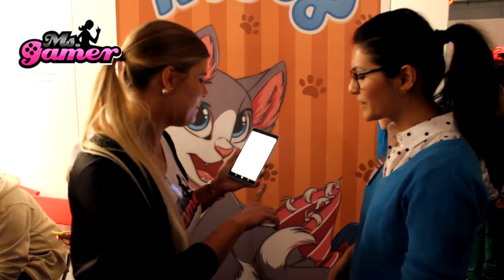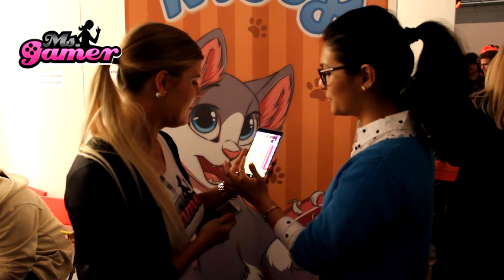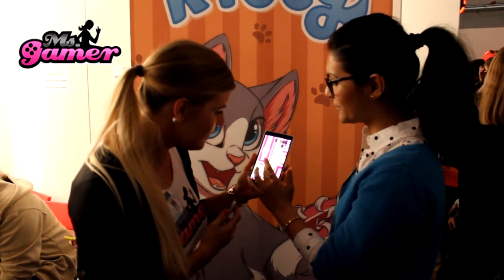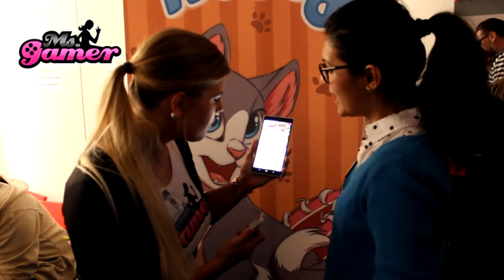So I'm going to try out the game. Yes, and you tell me how to do it. Of course. So just swipe right to jump from carpet to carpet. If you want it to go faster, you can use the boost to make it go even faster.